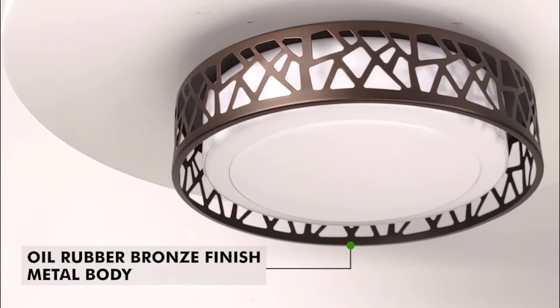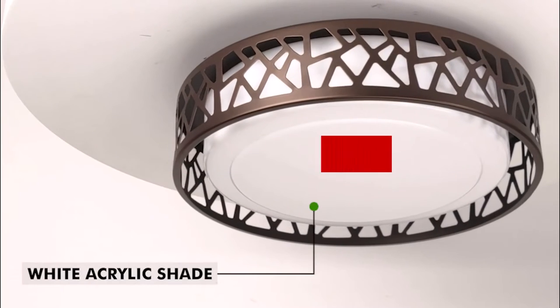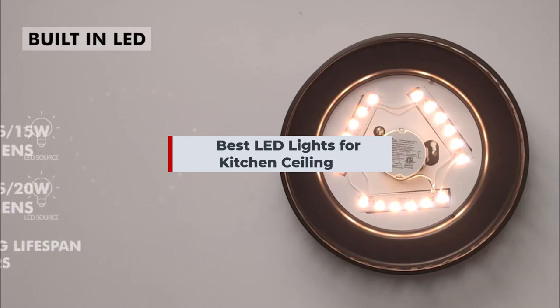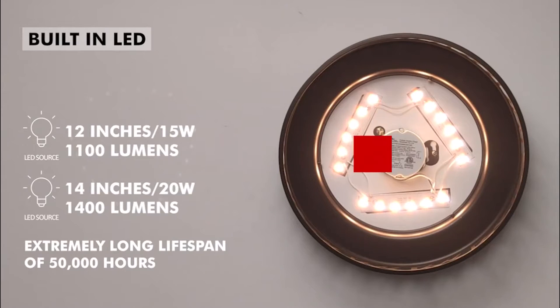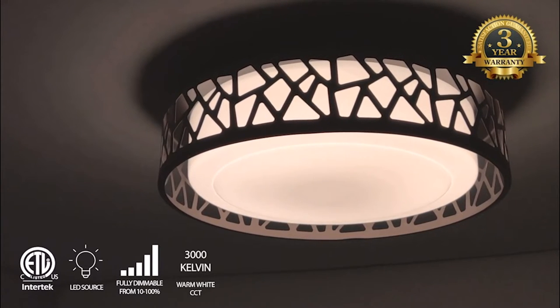Are you searching for the best LED lights for kitchen ceiling? Then watch this video. The top 10 best LED lights for kitchen ceiling are listed below. If you want to understand more about the price and other specifics, be sure to read the description. Additionally, kindly subscribe and click the bell button to the channel.